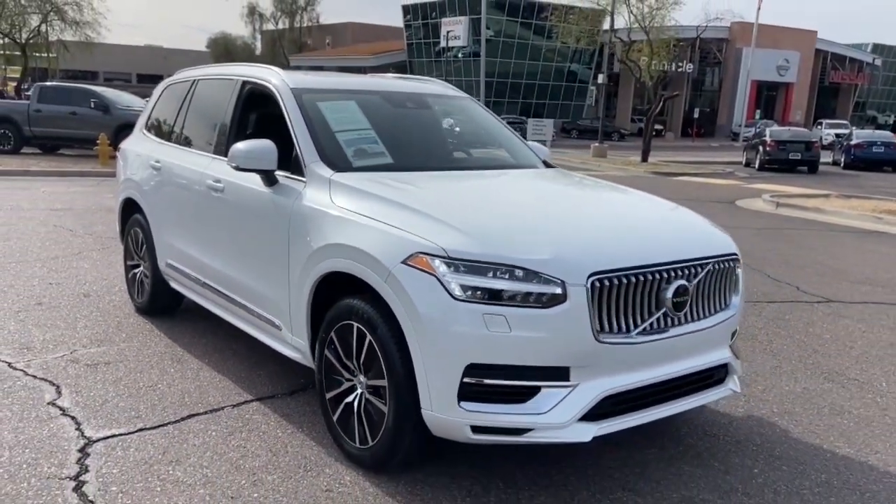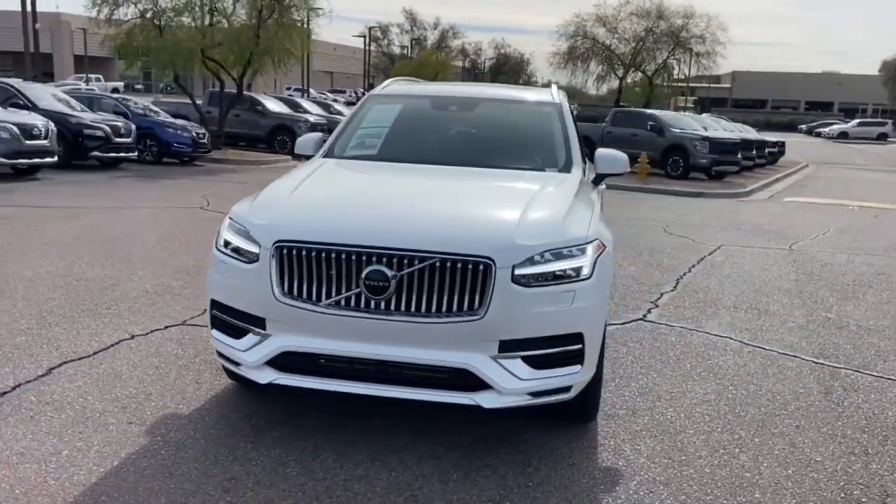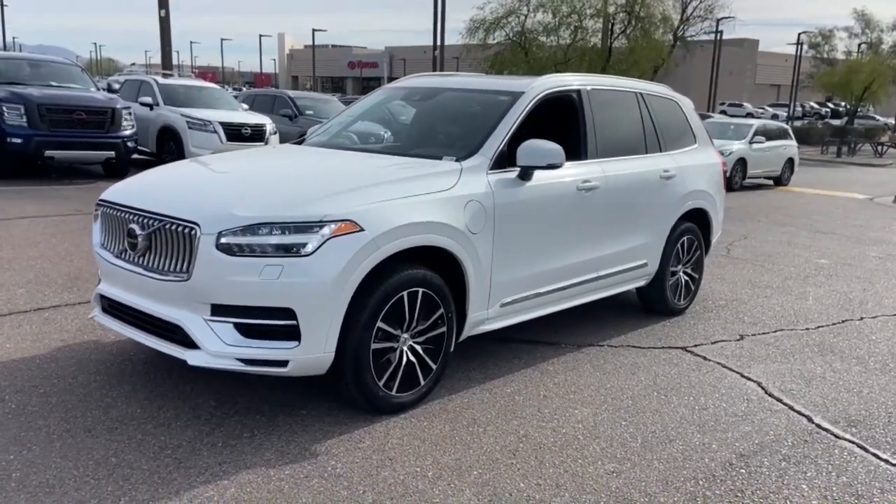The following are some of this vehicle's highlighted options: navigation system, sunroof/moonroof, keyless entry, fog lamps, satellite radio, power liftgate, premium sound system, power passenger seat, heated mirrors, and wood grain interior trim.